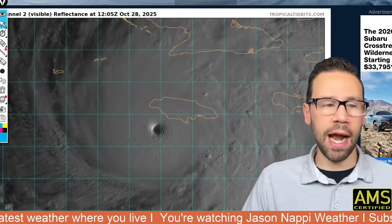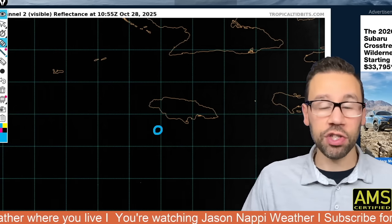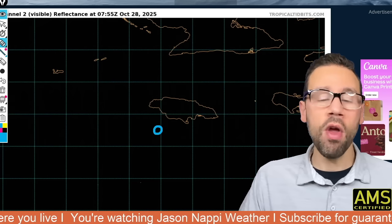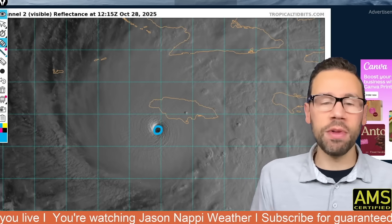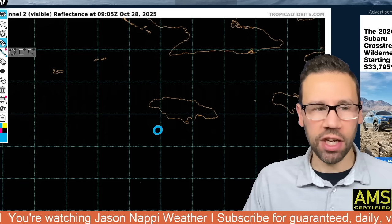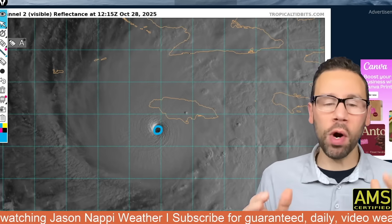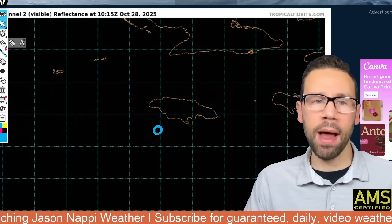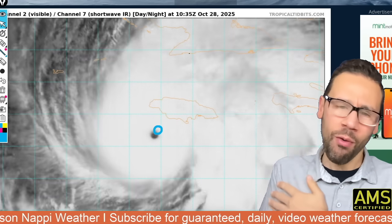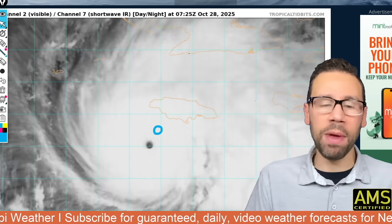On the visible satellite, you're going to see the eye pop up right here. This shows what the naked eye can see. The worst possible scenario for Jamaica as the storm is carving its own path. When storms get this strong, they decide where they want to go — the steering currents become less important. Kind of think about it like a bully in a schoolyard. This storm says, I'm going to go where I want to go, and it's up to me because this storm has now become the alpha.